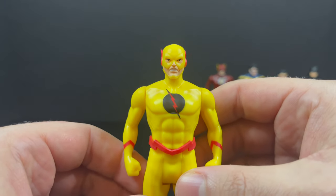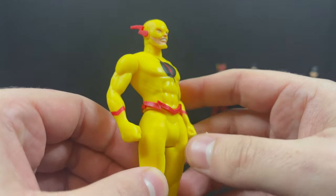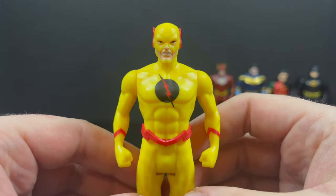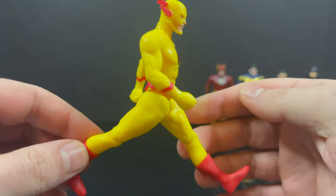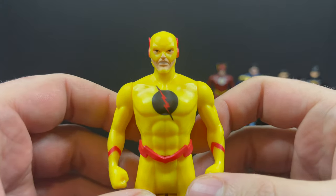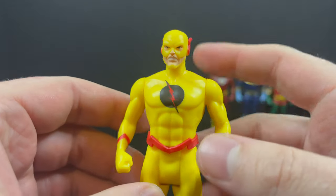And then you have the Walmart exclusive in the United States — Professor Zoom, Eobard Thawne, Reverse Flash. He's basically Flash with a new head sculpt, which I totally dig and appreciate. If they have to change something, please do something. But he's got nice yellows, nice reds, a nice logo on the front of his costume. That's a nice-looking Reverse Flash, I do say so myself.